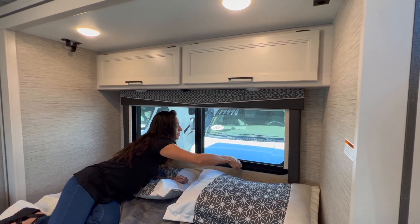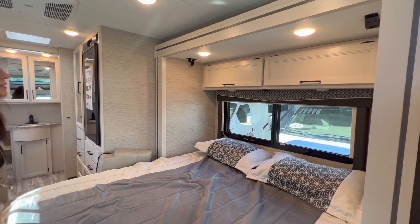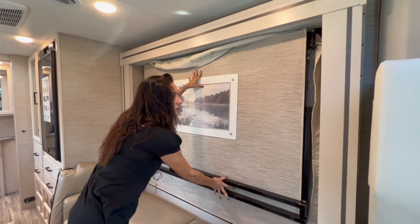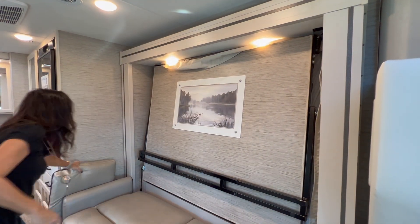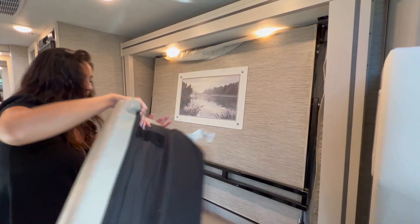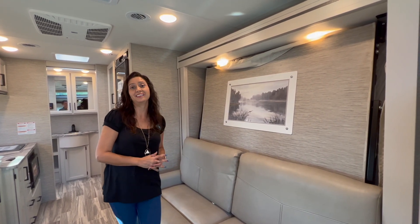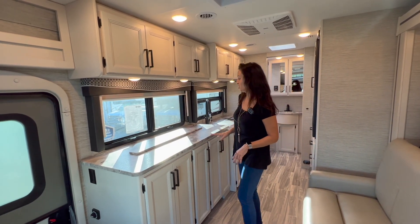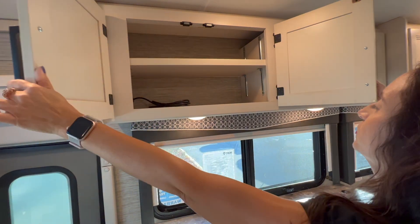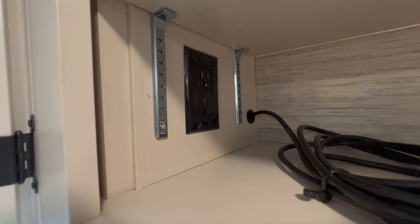Let's put the bed back into a sofa. I'm going to lift it up — it is not heavy. Push this down, let that catch, and just about finished, put the cushions back — they velcro right into place. Now note that the bed is located in the slide out and the best part is that the bed can always stay made. Let's check out the living room storage area. Up top, there are cabinets with lots of room, adjustable shelf, two 110 outlets, and a cable on top.